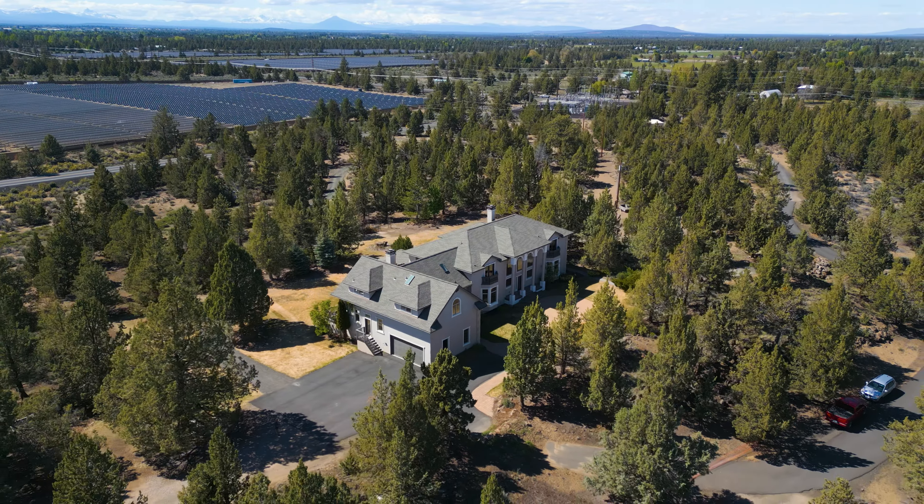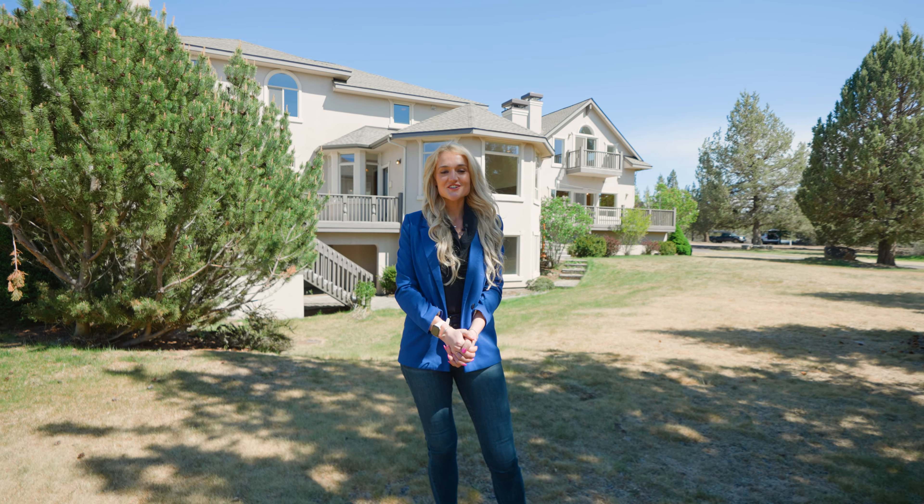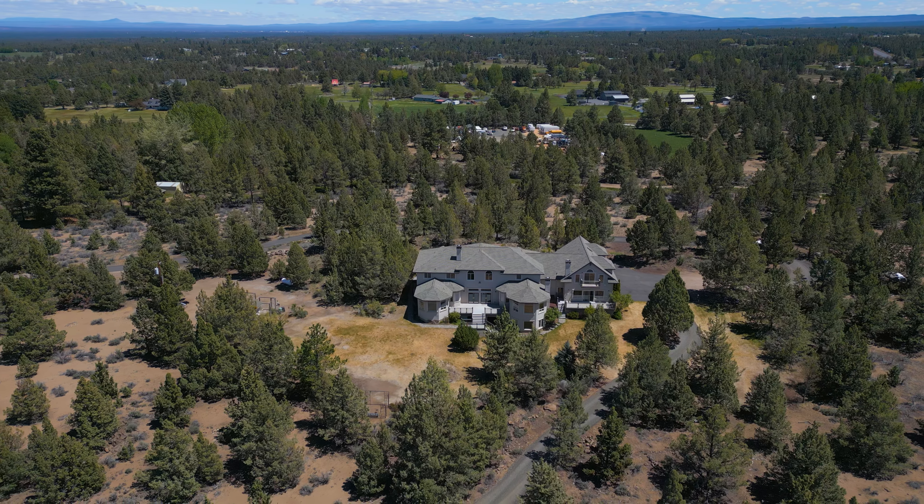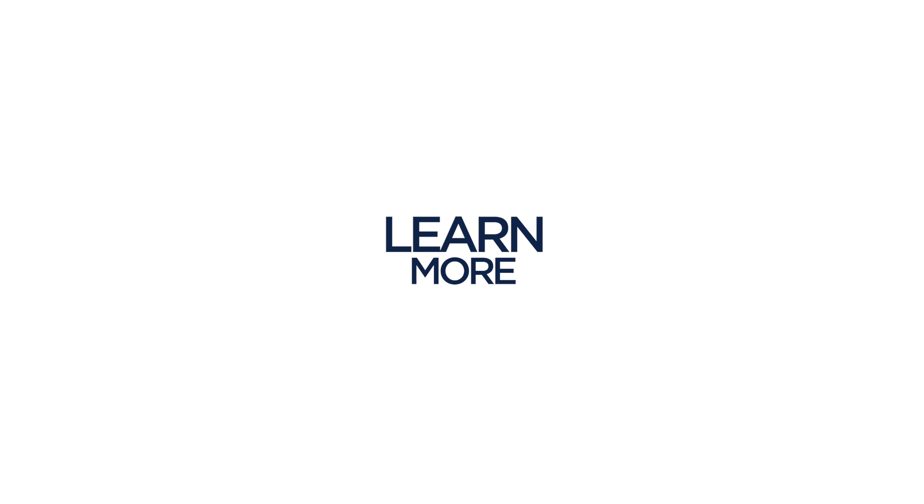Embrace the comfort, elegance, and connection to nature with this remarkable piece of Bend. If you'd like to discover the magic yourself, please reach out — I would love to schedule a private tour.